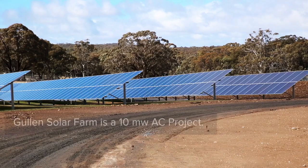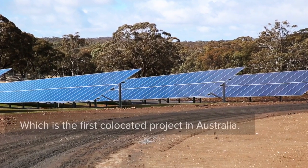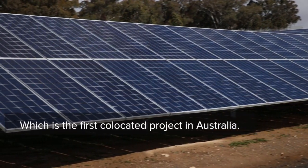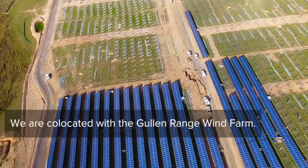So we're here today at Gullen Solar Farm. My name's Tim Mead, I'm the project manager. Gullen Solar Farm is a 10 megawatt AC project which is the first co-located project in Australia. We're co-located with the Gullen Range wind farm.